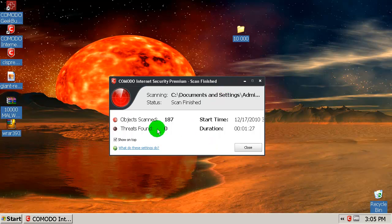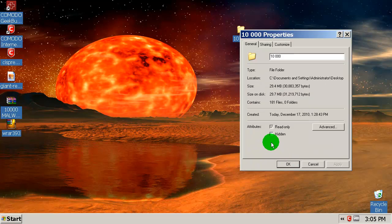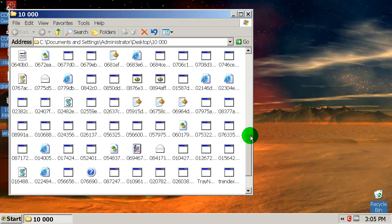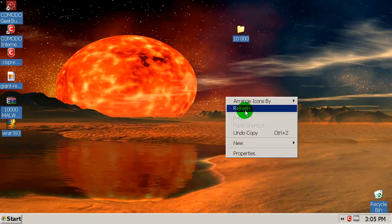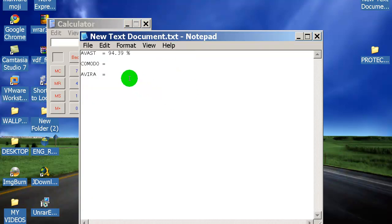This time we have zero threats — that's good. Let's see how many files are left in the folder: 181 files. They are all here.